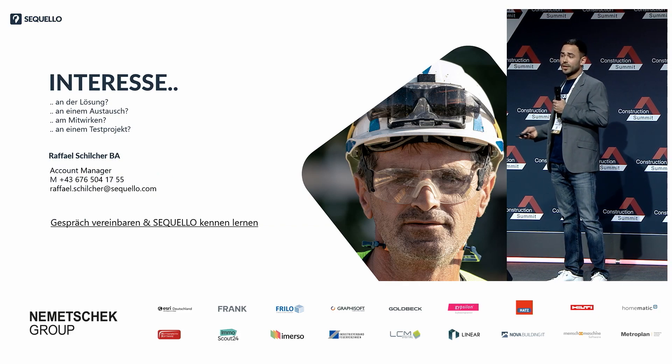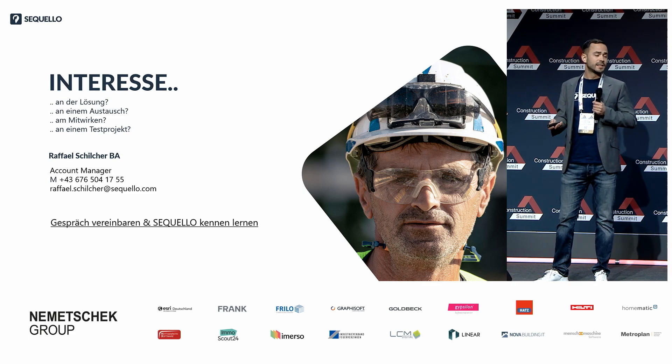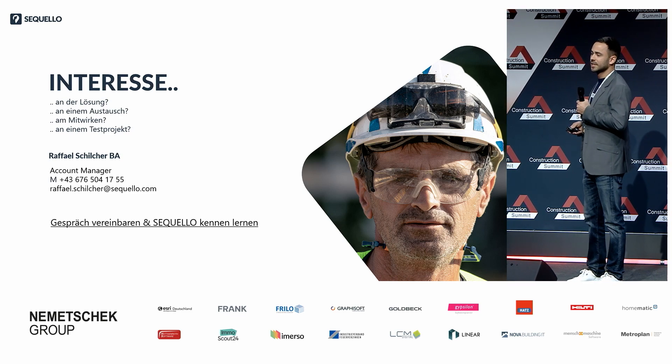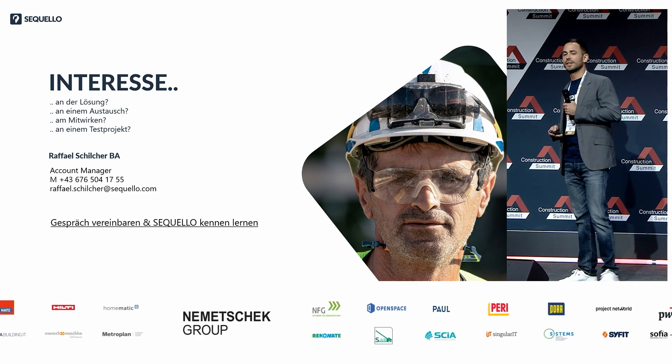Meine Damen und Herren, wenn auch Sie in Zukunft digitaler und effizienter werden wollen oder einfach nur an mehr Details interessiert sind, kommen Sie gerne vorbei. Wir befinden uns an Stand Nummer B7. Gehen Sie auf unsere Homepage oder treten Sie direkt mit mir in Kontakt. In jedem Fall freuen wir uns auf den Austausch. Vielen Dank.